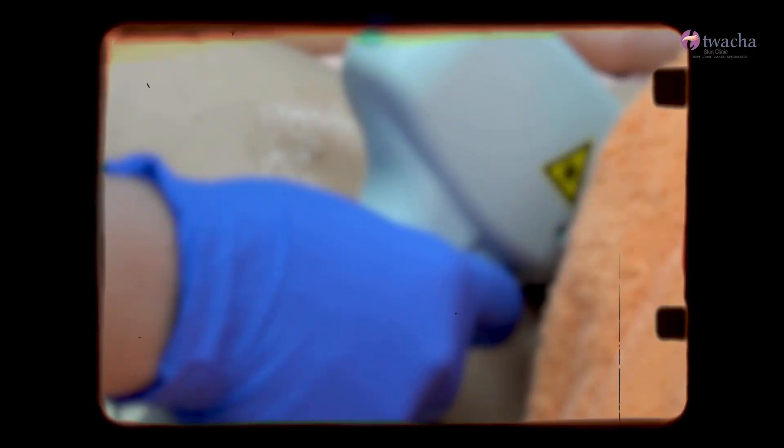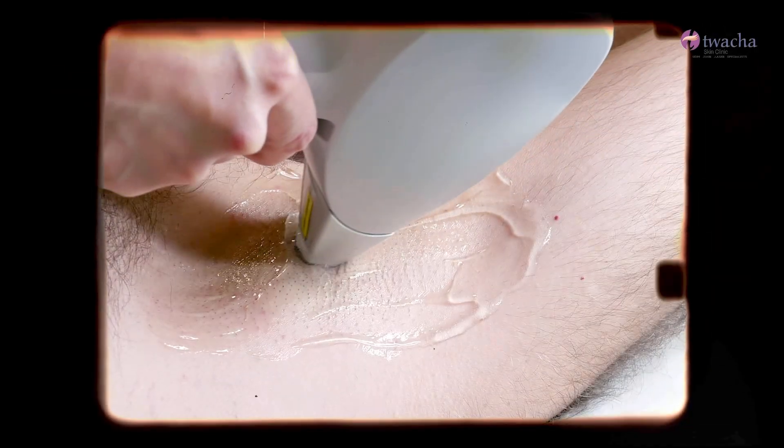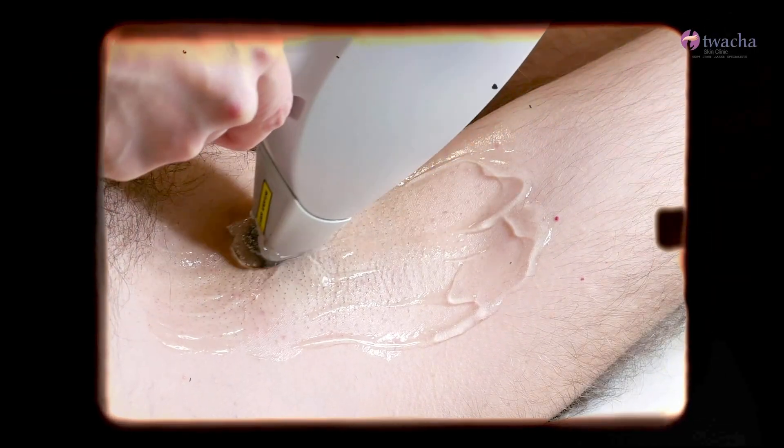Is there a permanent solution? Hair reduction will be treatment of choice — it will help reduce recurrences. When nothing works, especially in grade three, surgery is the last resort. But there's good hope in starting treatment early and preventing recurrences so you don't get to that stage at all. Lasers also have good results — hair removal lasers like diode have good results in HS. The logic is that reducing hair means the surrounding glands will also reduce in size, and therefore inflammation will not happen.